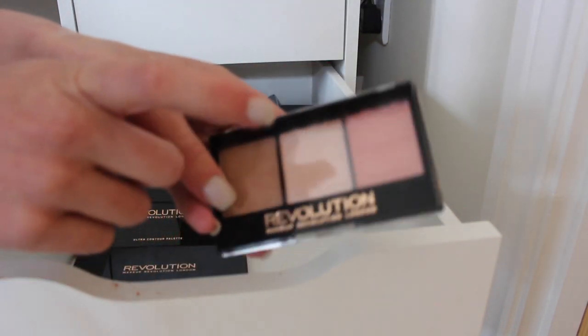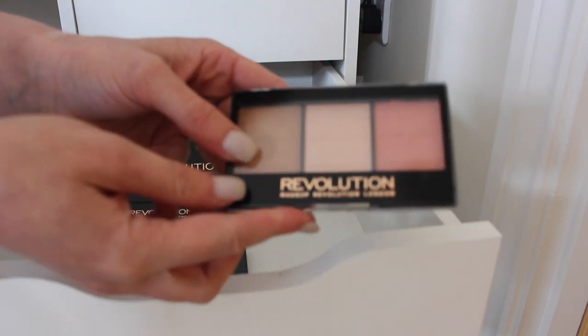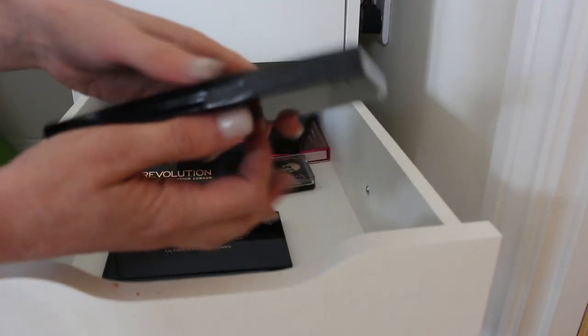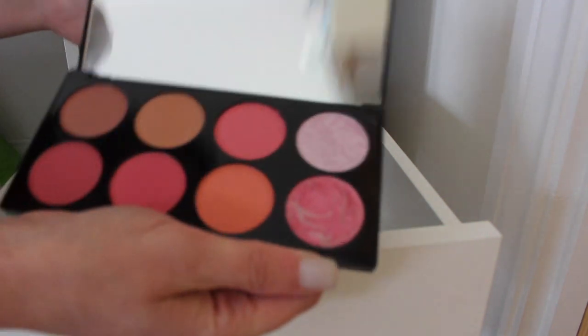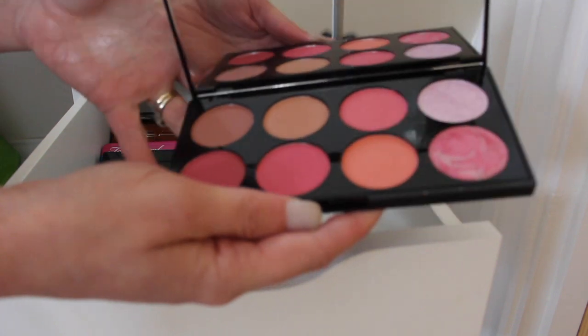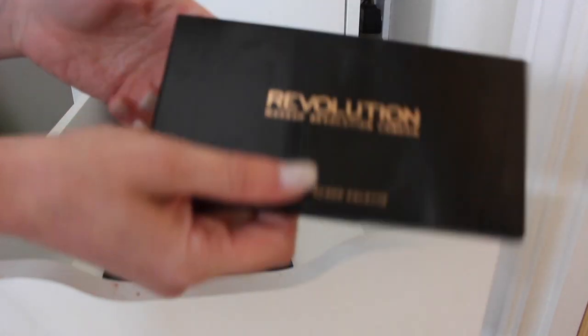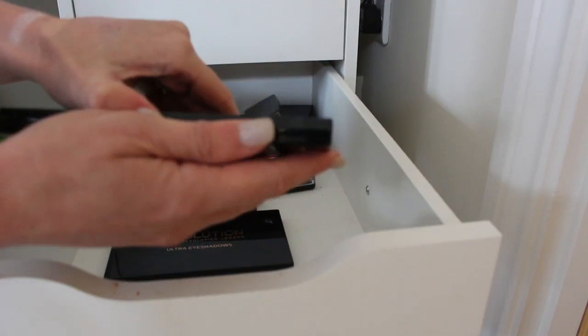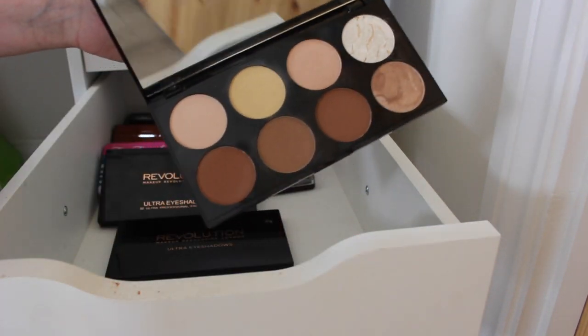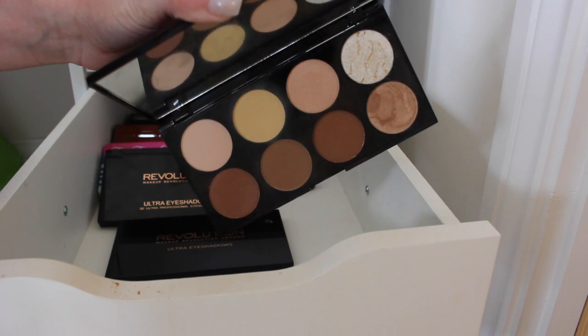Makeup Revolution contour palette — this can stay, I really like this product, it's great for travelling and a great drugstore option. Makeup Revolution blush palette — didn't know I owned this but I feel like this one can stay as well. I don't have that many blushes so you can stay. Another contour palette — I really like this one too; I'll sit it with the other one and decide at the end which ones I'm going to keep.